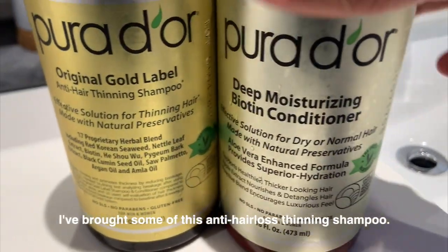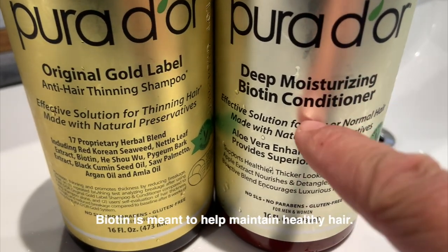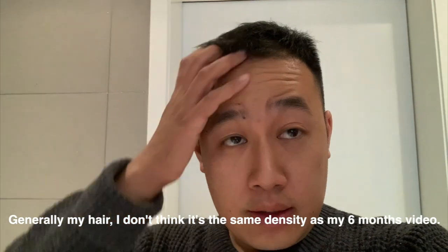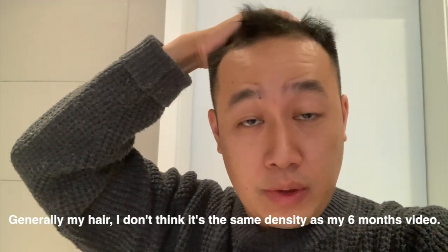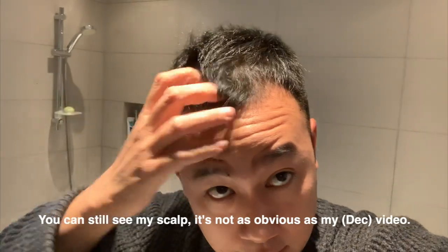I bought some of this anti-hair loss finish shampoo because biotin is supposed to help maintain some kind of healthy hair. So now it's the 6th of March. Hair generally speaking — I don't think it's the same density as my 6-month video. You can still see my scalp, but it's not as obvious. You can just see the top.